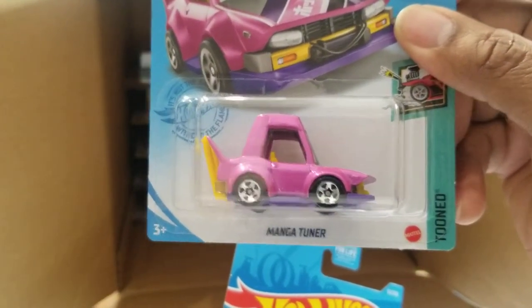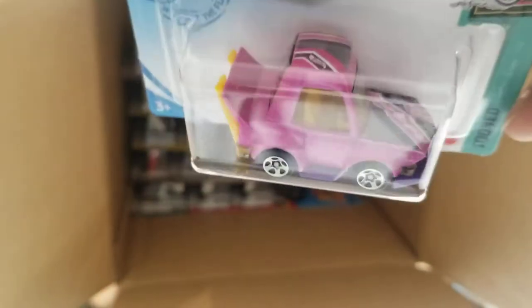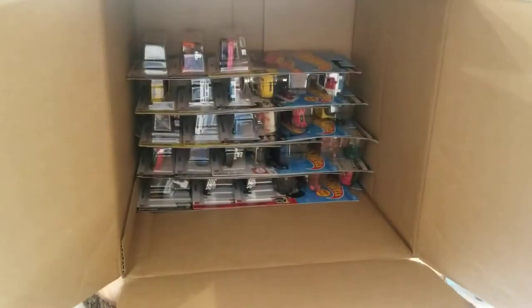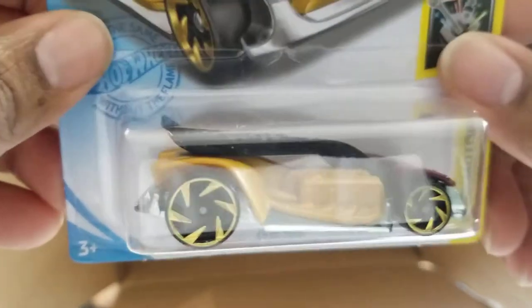The Manga Tuner — this is a tuned Manga, kind of got some cool graphics on it. And another Clip Rod. Once again, I don't get these.